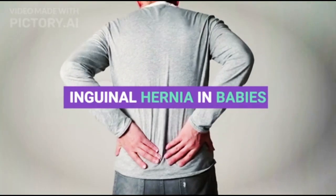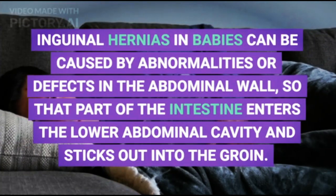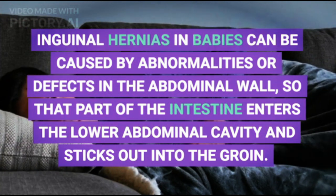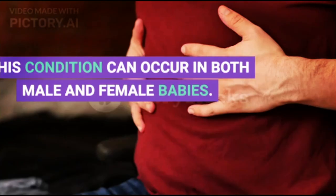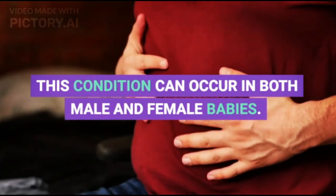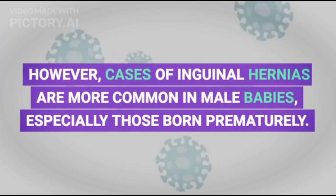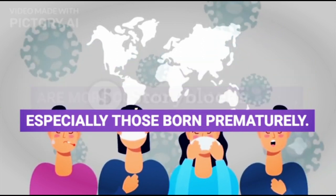Inguinal hernia in babies. Inguinal hernias in babies can be caused by abnormalities or defects in the abdominal wall, so that part of the intestine enters the lower abdominal cavity and sticks out into the groin. This condition can occur in both male and female babies. However, cases of inguinal hernias are more common in male babies, especially those born prematurely.